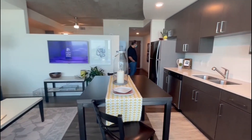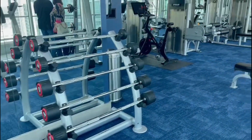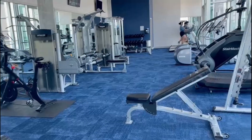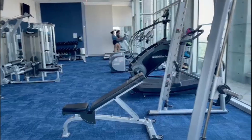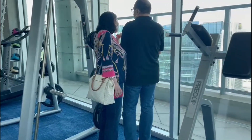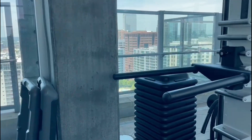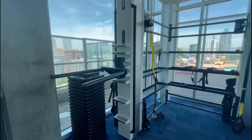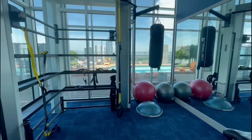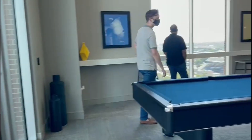Now we are at the gym, which is on the 25th floor. It has all the equipment — your cardio stuff, your weight training stuff. The best part is that as you work out, you can see the nice skyline views of Atlanta. It looks so pretty. That's the gym area, and right outside the gym is the swimming pool and the lounge area.